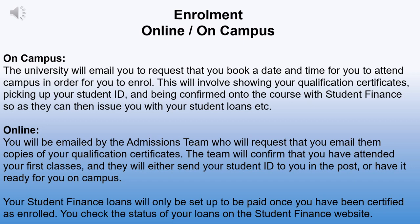University enrollment can take place via online or on campus. If you are enrolling on campus, the university will email you to request that you book a date and time to attend campus in order to enrol. This will involve showing your qualification certificates, picking up your student ID, and being confirmed onto the course with student finance so they can then issue you with your student loans.